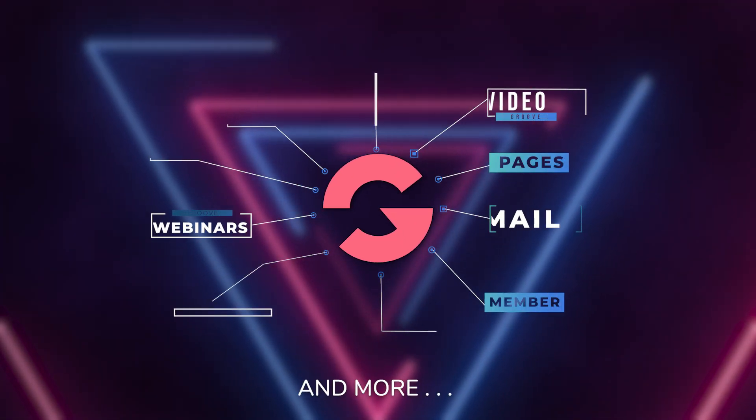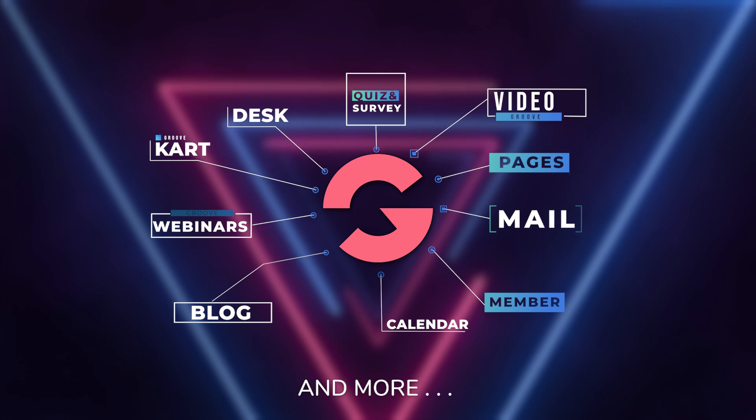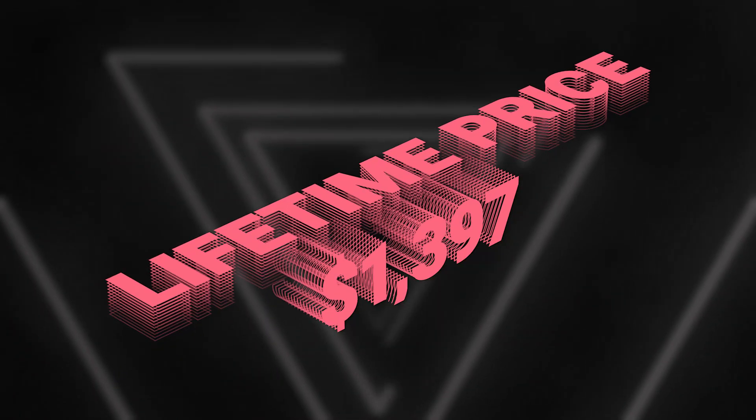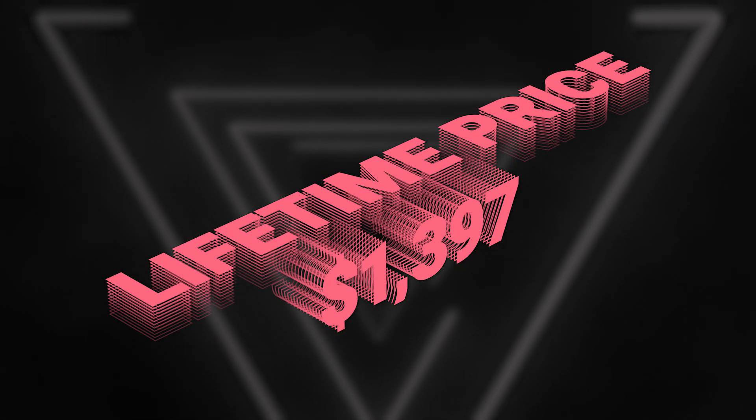There's over 17 different products for you to be a professional digital marketer and e-commerce marketer. Just go to GrooveFunnels.com forward slash upgrade — there's a video there that explains everything. Right now, you can become a lifetime member for a one-time price of just $1,397, and you'll never have to pay us anything again ever, period.